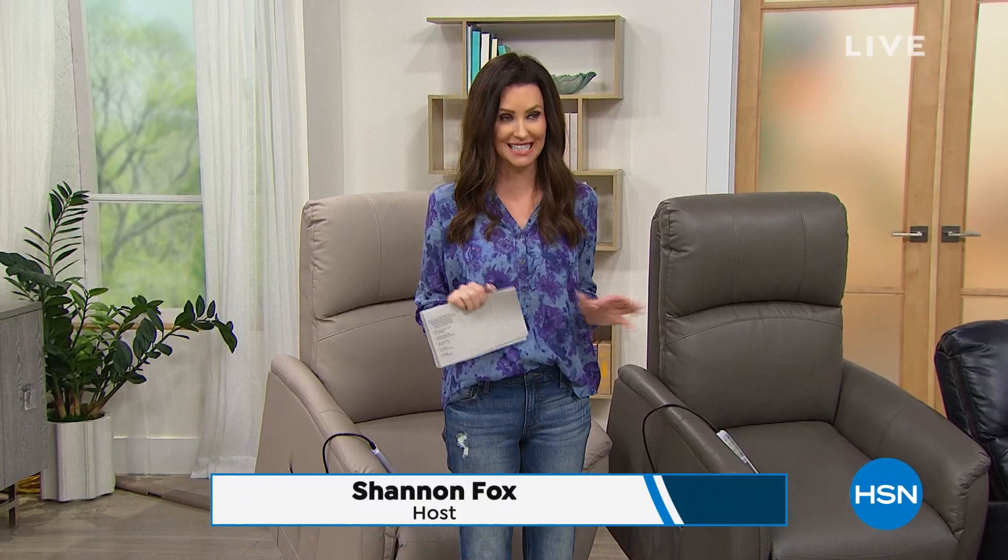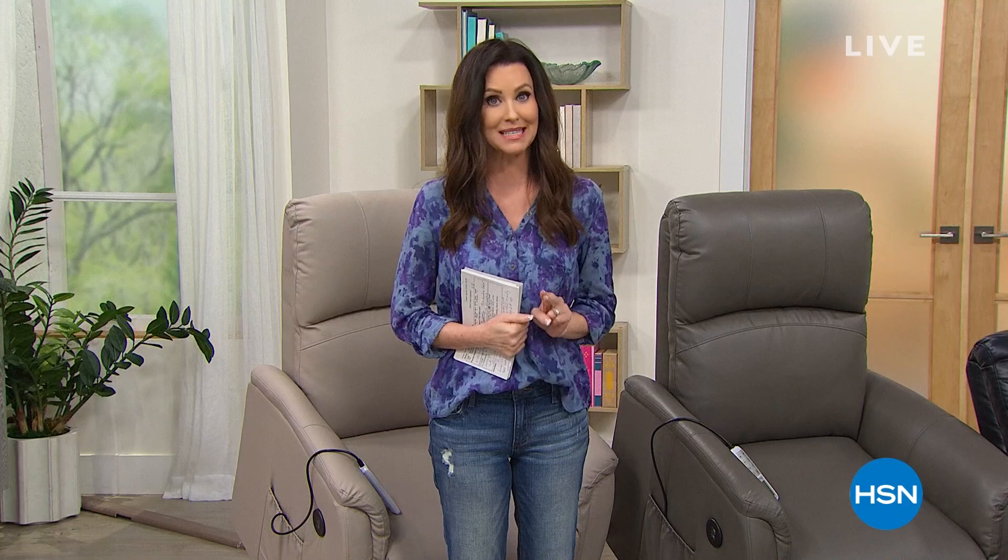Hi, welcome in. I'm your host, Shannon Fox. I could not be more thrilled about our best value of the day. It's a recliner that actually helps you stand up, but guess what? It's a heated massage chair. It's incredible. Easy to clean. I do want to give you a little warning — we're already sold out of one color. We're about to sell out of — I think that color right behind me, it's called taupe. We do have four colors remaining.